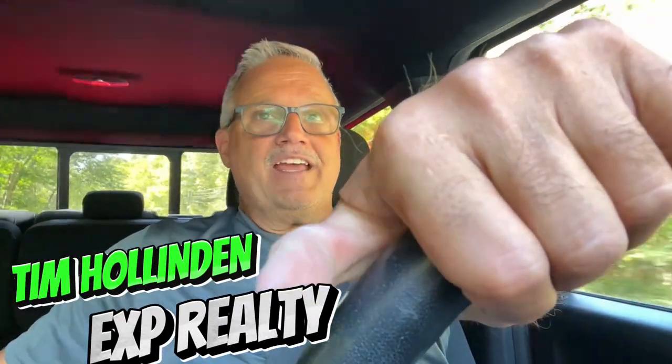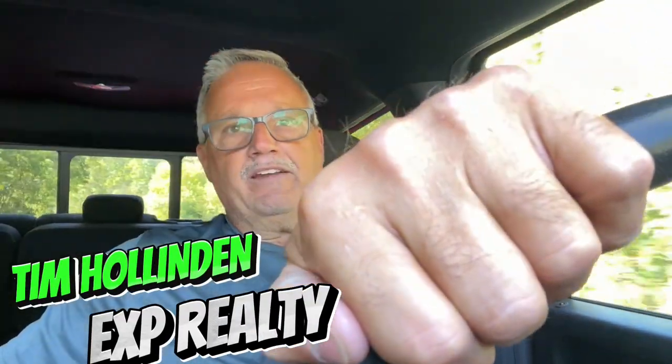All right everybody, I've got a treat for you today. We're driving out to Trimble County, Kentucky after I make a quick stop at my storage building to pick up five new signs for five lots that I just listed in Dogwood Estates.